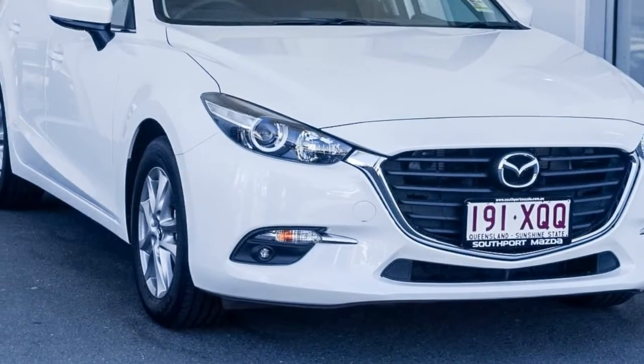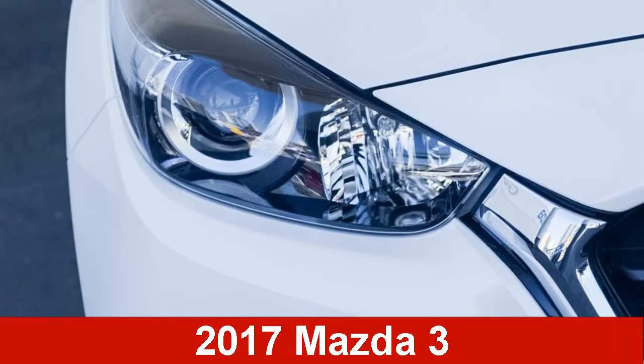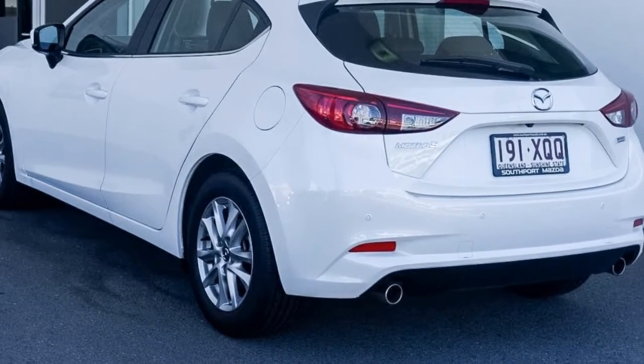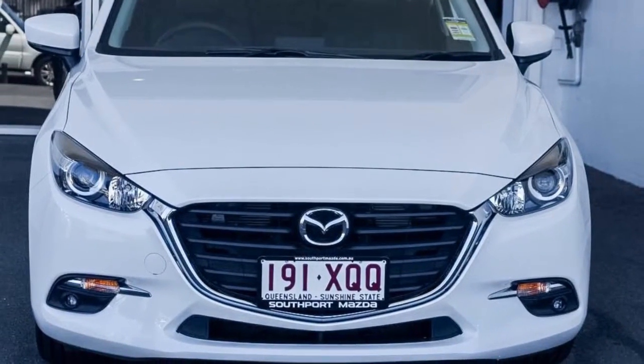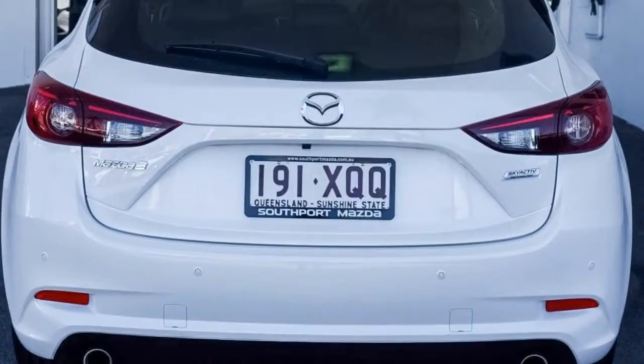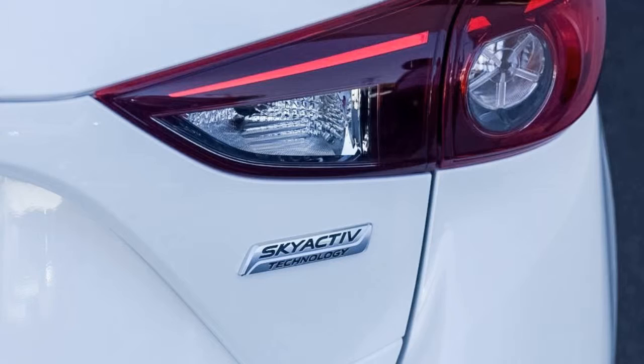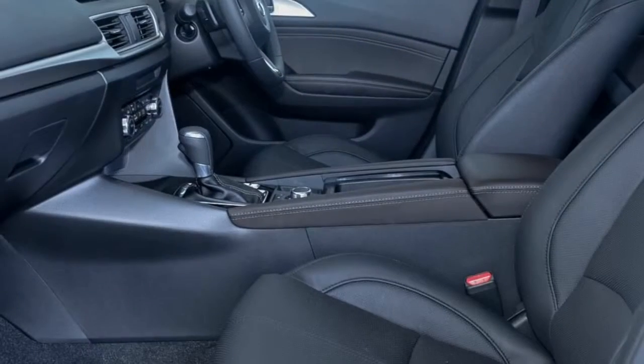Imagine yourself in this Mazda 3. This 3 has an efficient 2.0-litre engine and a smooth shifting automatic transmission. The attractive white exterior is complemented by its stylish interior. This vehicle has all the features you could dream of, and more.